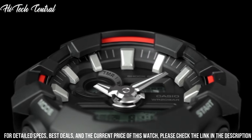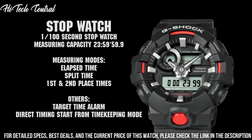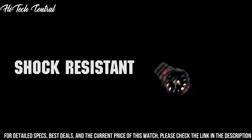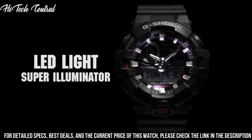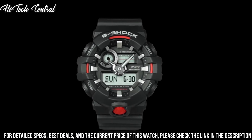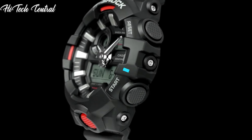Functions: hour, minute, second, LED light with afterglow, world time, 1/100th-second stopwatch, countdown timer, 5 daily alarms with one snooze alarm, hourly time signal, world time with 31 time zones, 12/24-hour format. G-Shock Series. Sport watch style.